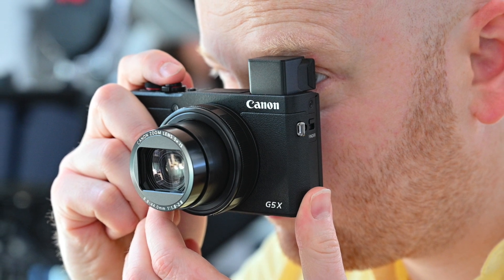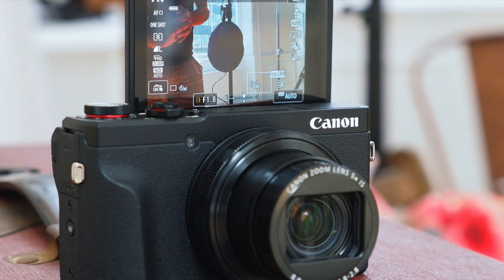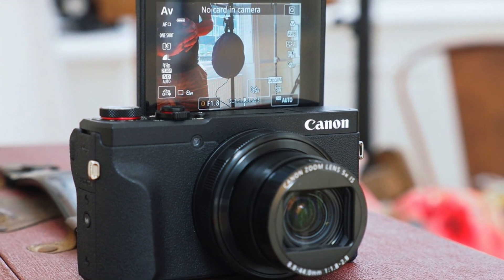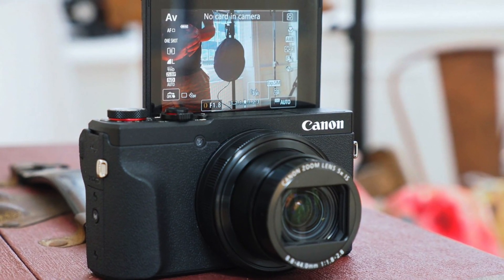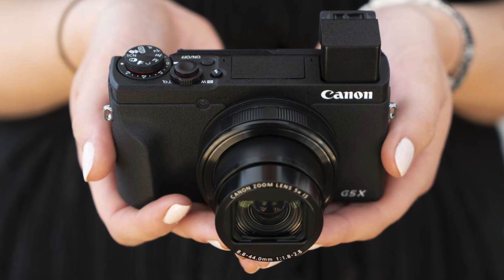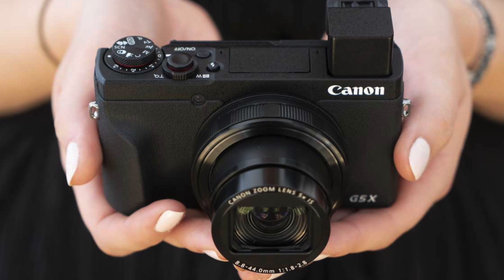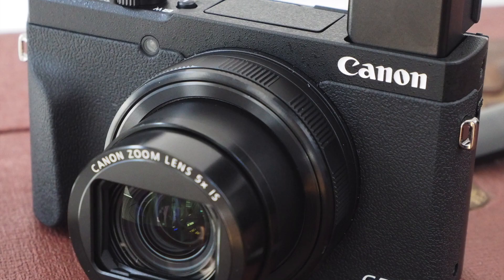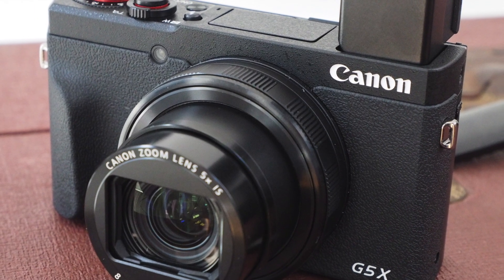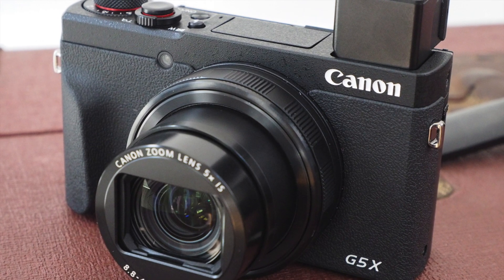Considering how small the G5X Mark II's body is, it handles remarkably well, with a good range of dials and buttons. The tilting screen can be pushed to face forward for easy selfie framing. The pop-up electronic viewfinder is on the small side but still very usable. If you're after a Canon compact with a very long zoom, also take a look at the Canon PowerShot SX740, which has a much smaller sensor than those in the G range but packs an impressive 40x optical zoom.